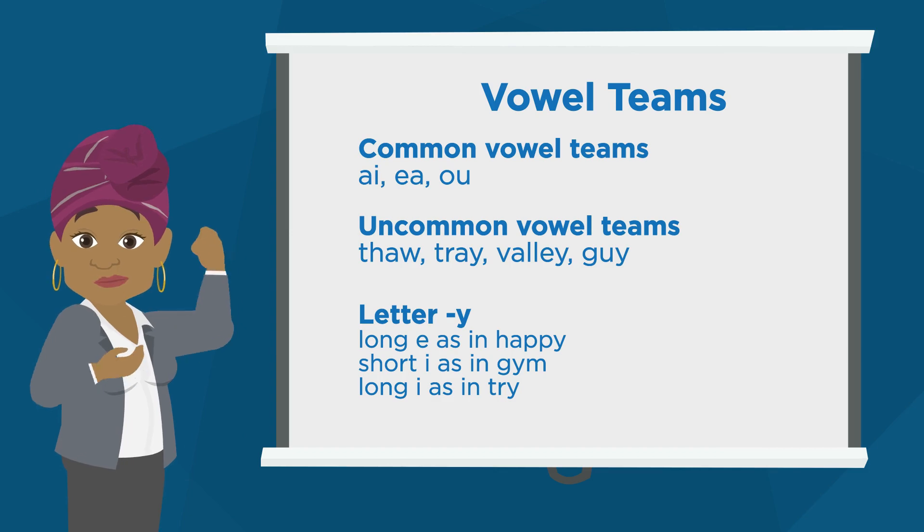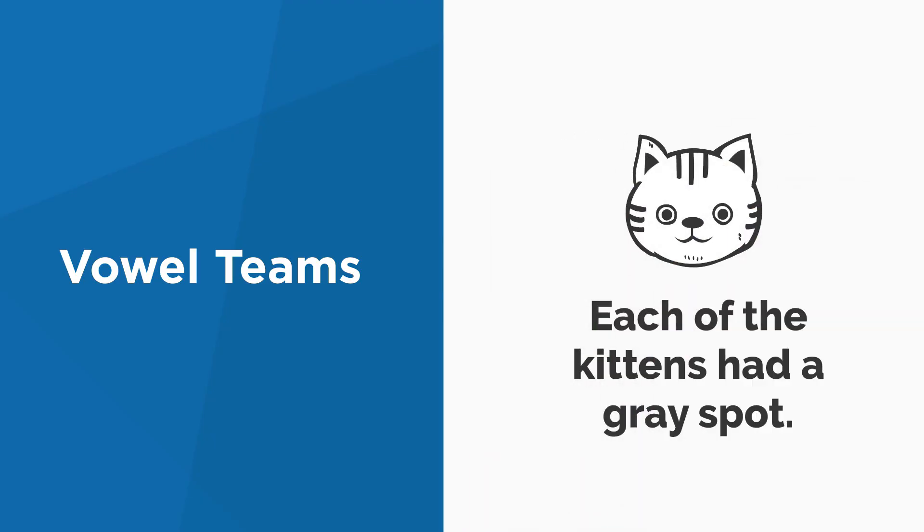There are many more uncommon vowel teams. Let's look for some common vowel teams. The word 'each' has one. Great job! Do you notice any uncommon vowel teams? I think the word 'gray' has one. Great job finding vowel teams.